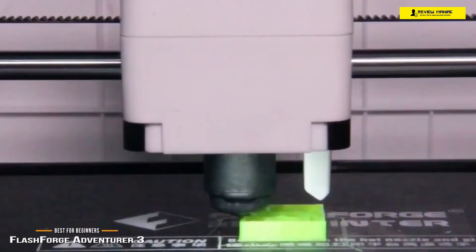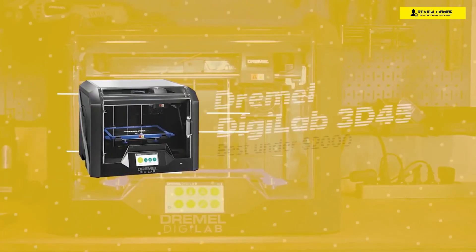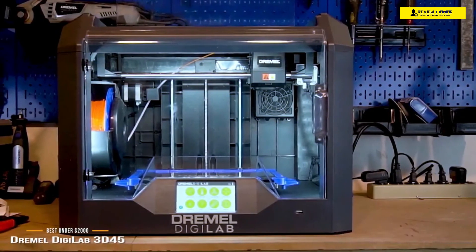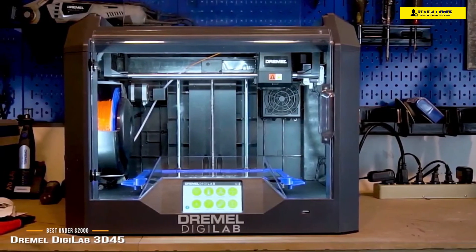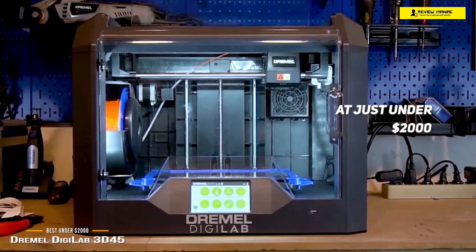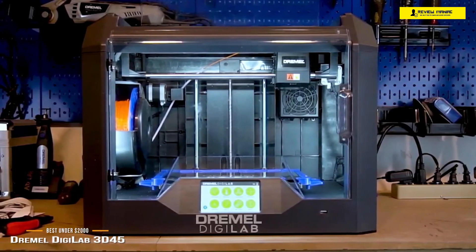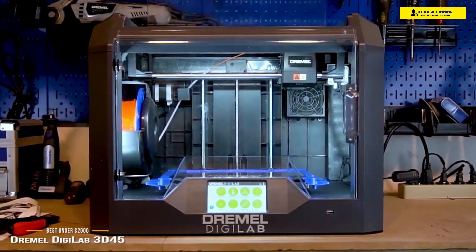If you're looking to take your 3D printing to the next level with more professional results, we have the Dremel DigiLab 3D45 — our choice for best 3D printer under two thousand dollars. At just under $2,000, the Dremel DigiLab 3D45 offers the perfect balance between usability and accessibility, produces top-quality prints, and is easy to set up and operate. The 3D45 comes fully assembled with a guided setup process to walk you through everything.